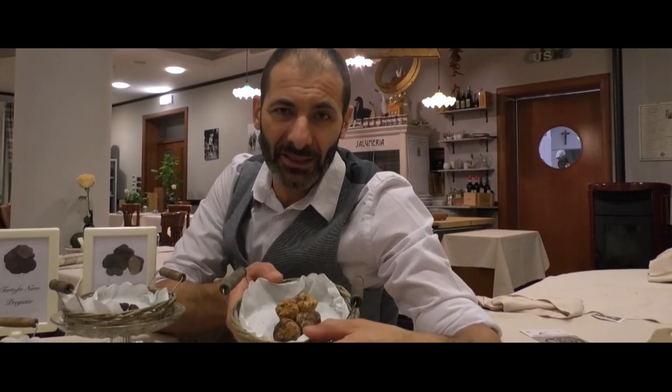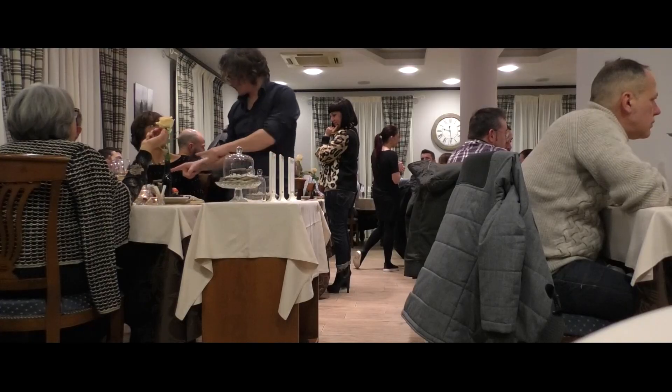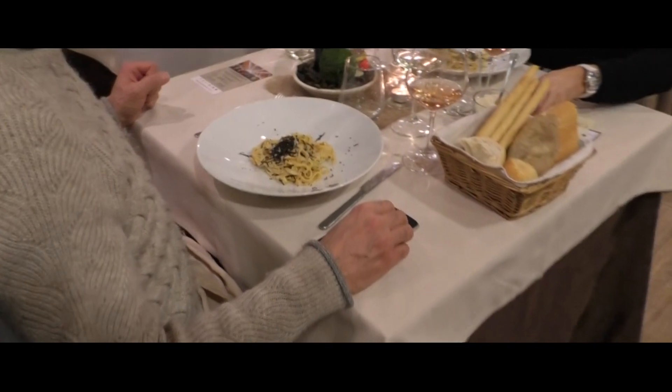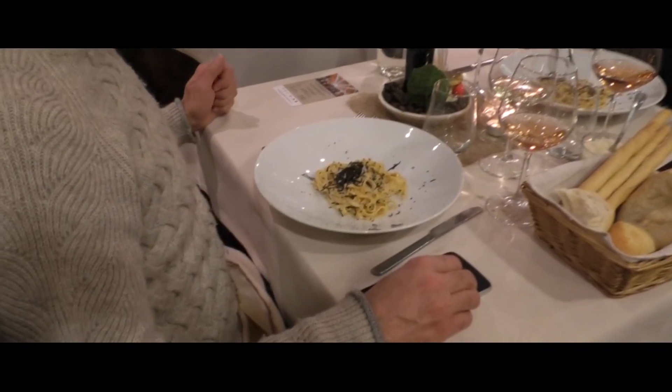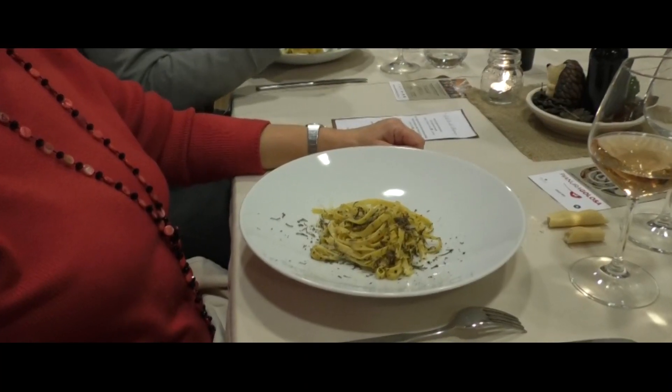Ecco qua, questo tartufo è il bianchetto. Come primo piatto abbiamo pensato di preparare un tagliolino di pasta fresca, molto ricco di tuorli: un tagliolino fatto con 30 tuorli per chilo di farina. Una pasta bella intensa, abbinata al tartufo nero pregiato, o tartufo di Norcia.